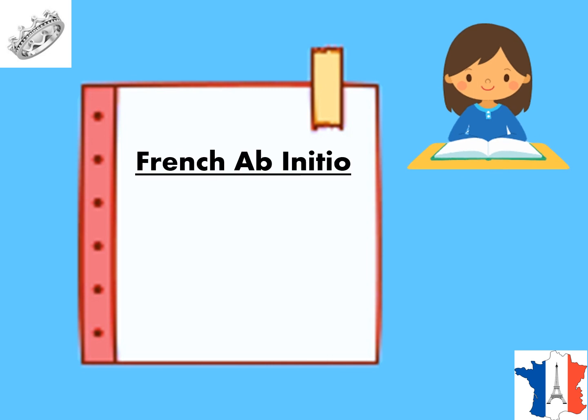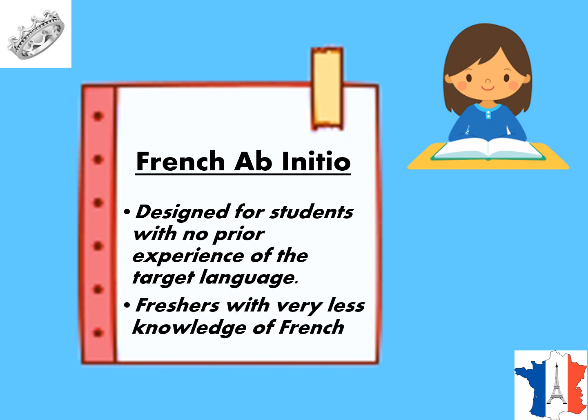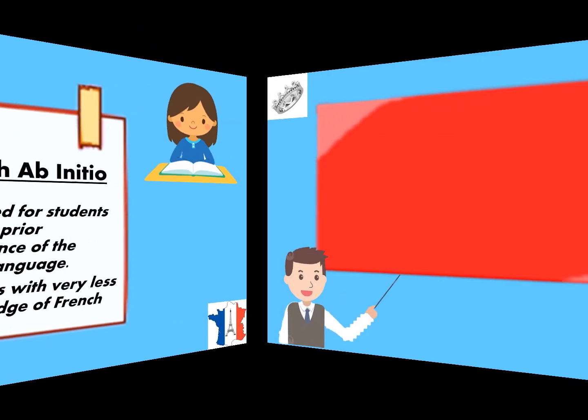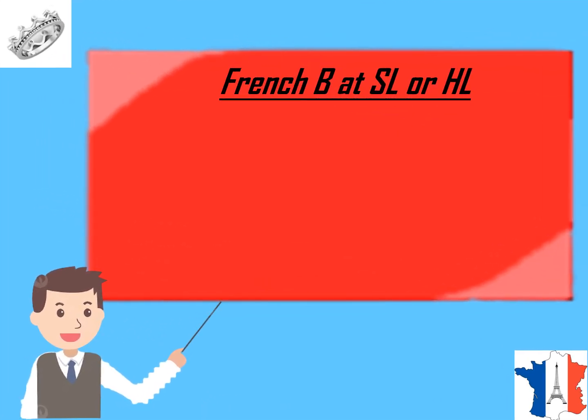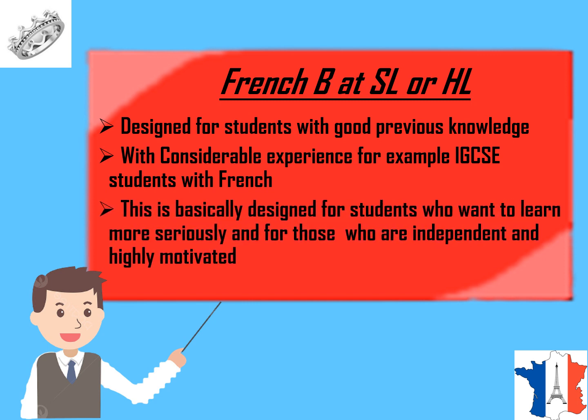French Ab Initio is a program designed for students with no prior experience of the target language. Freshers with very little knowledge of French can go ahead and learn French. Next, we have French B at SL or HL. SL means standard level and HL means higher level. This is designed for students with good previous knowledge and considerable experience, for example IGCSE students with a French background. It is designed for students who want to learn more seriously and who are independent and highly motivated.